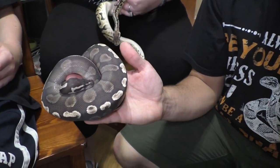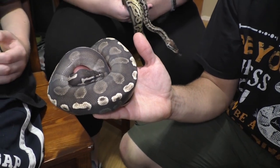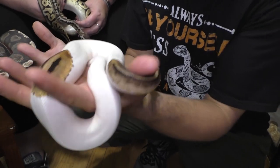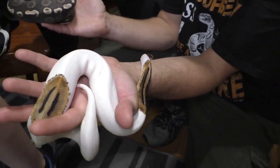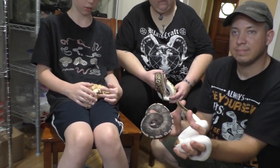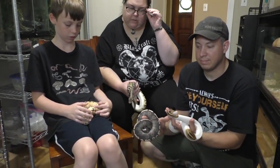This guy is named Finn and he is a GHI Mojave. And then this is Bodie, he's a Pied. All these guys are still on the smaller side, around 2 years old or less.